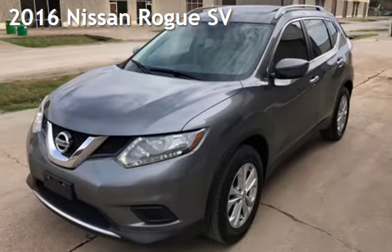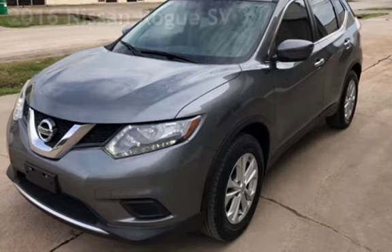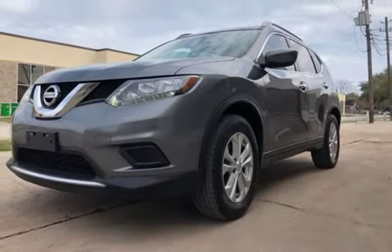Presenting a pre-owned 2016 Nissan Rogue SV. This four-door wagon has a four-cylinder, 2.5-liter i4 engine, with front-wheel drive, and an automatic transmission.